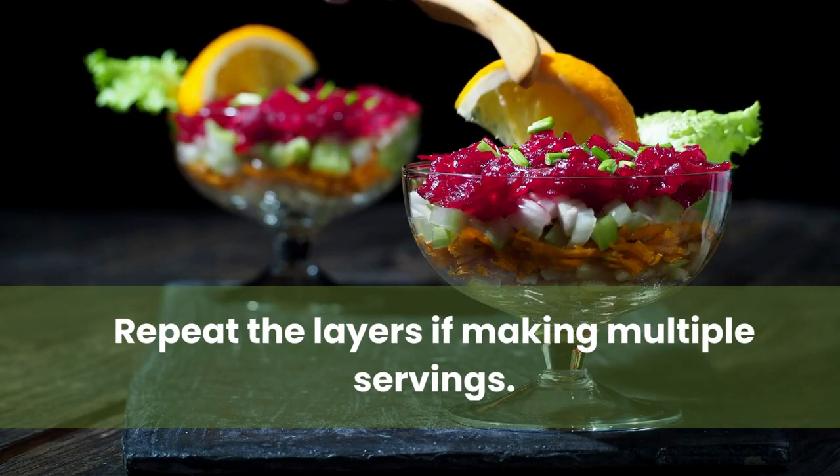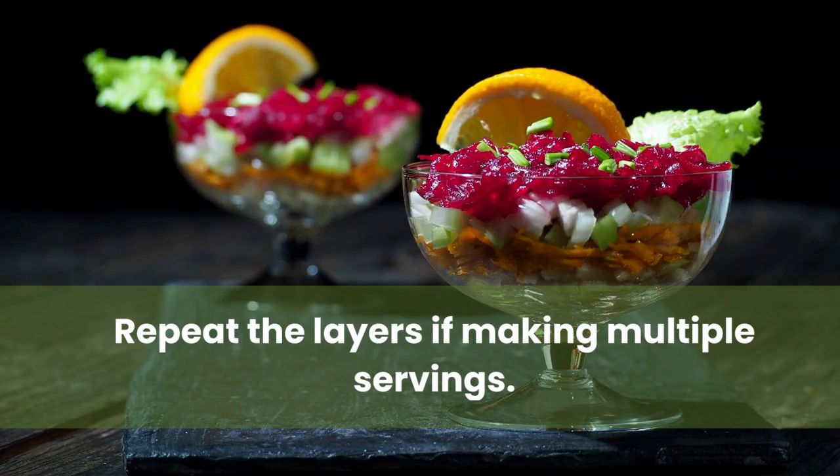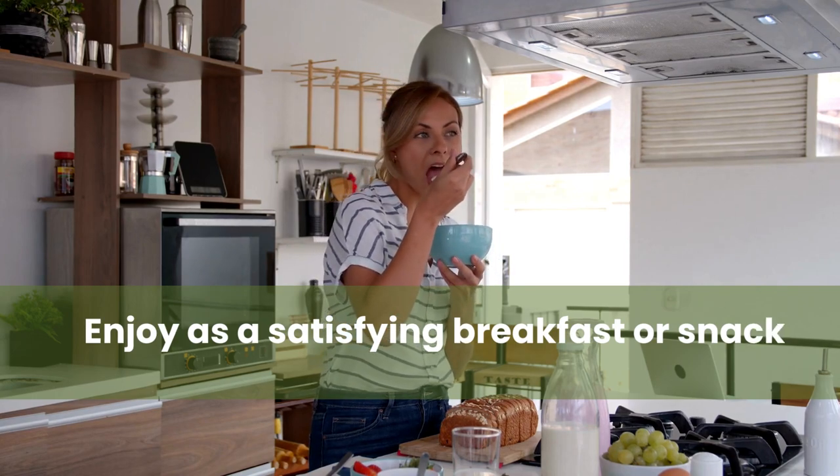Repeat the layers if making multiple servings. Enjoy as a satisfying breakfast or snack.